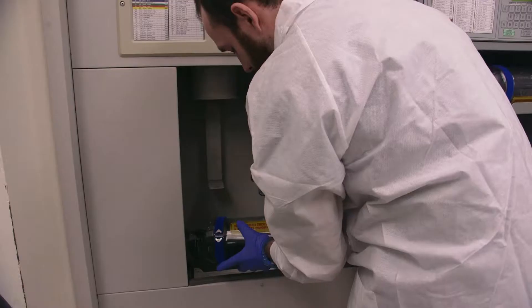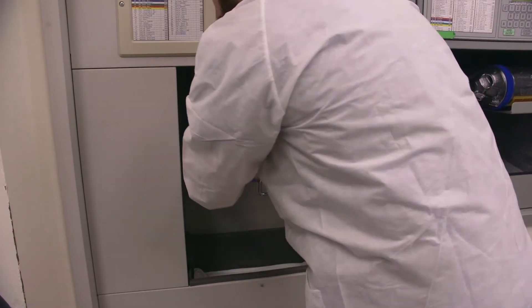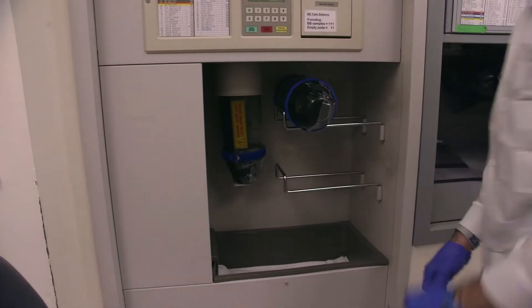Specimens arrive in the lab by pneumatic tube, and it's much more timely than if we had a courier run them. They're down here within two to three minutes, if that, from each department, each tower. At that point we process them and put them on our automation line.